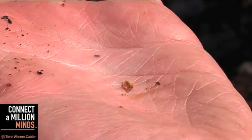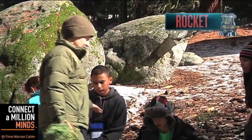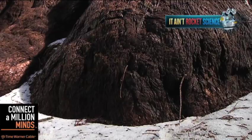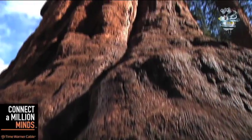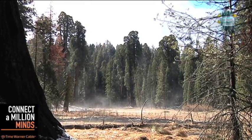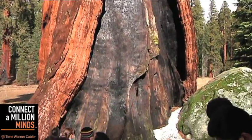It all starts with a tiny little seed like this — no bigger than a flake of oatmeal. Over thousands of years, these trees have evolved a thick bark, making them very resistant to insects and forest fire. In fact, the seeds are only released from cones as a direct result of contact with wildfire.